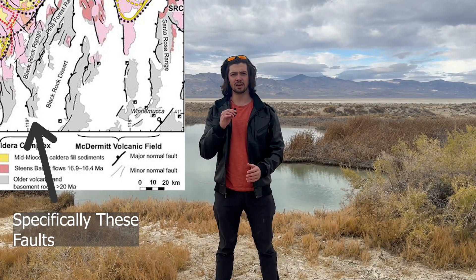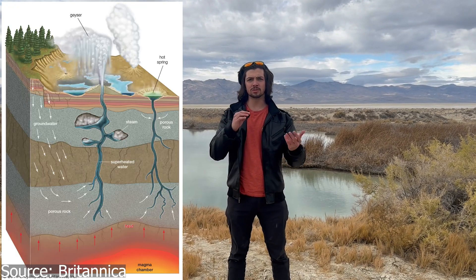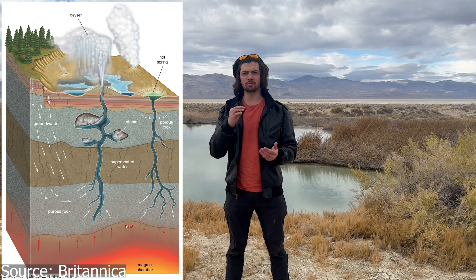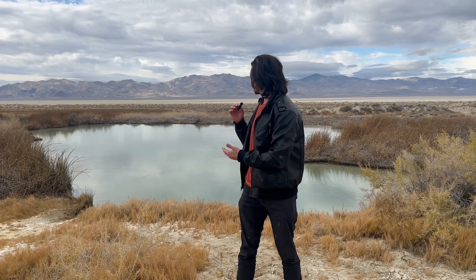We're here at Black Rock Point Hot Springs, and this hot spring is here because of the faults in this area. Faults act like highways, bringing up heat from underground magma which warms groundwater in the water table and brings it out as hot springs — and in some cases, like Yellowstone, as geysers. This is a really incredible example and you can even see steam coming off of it. This thing is hot.